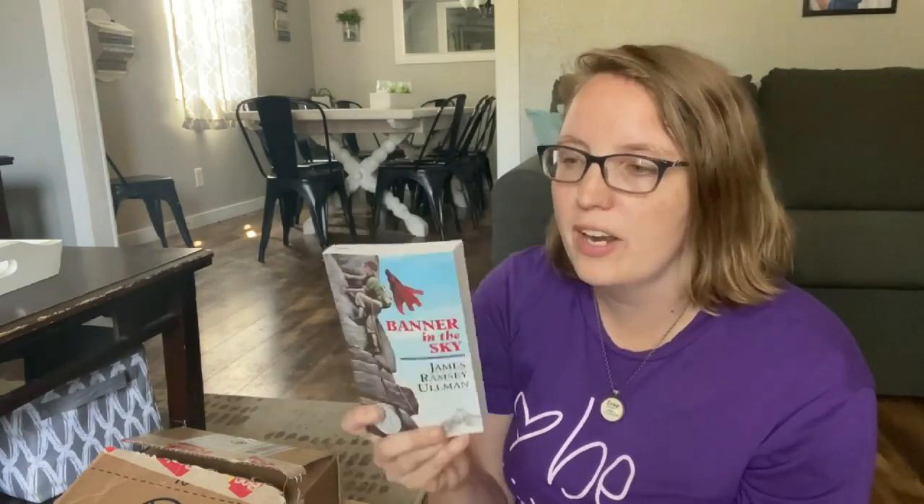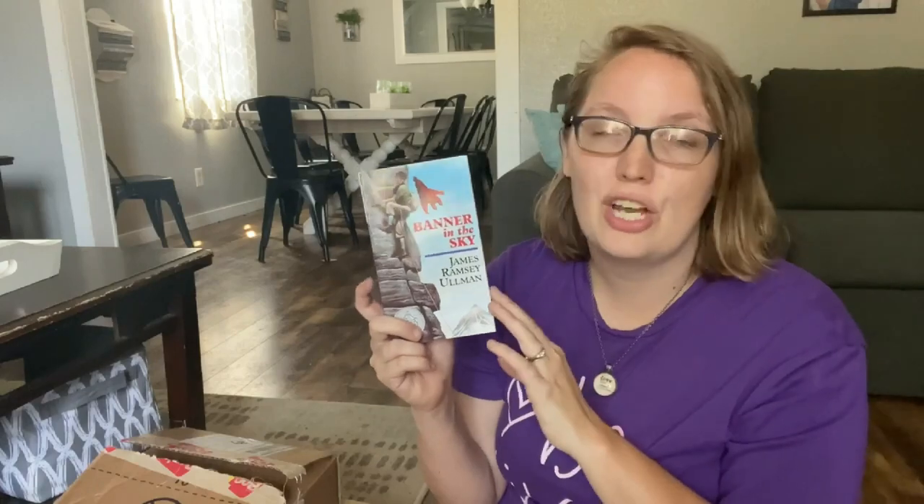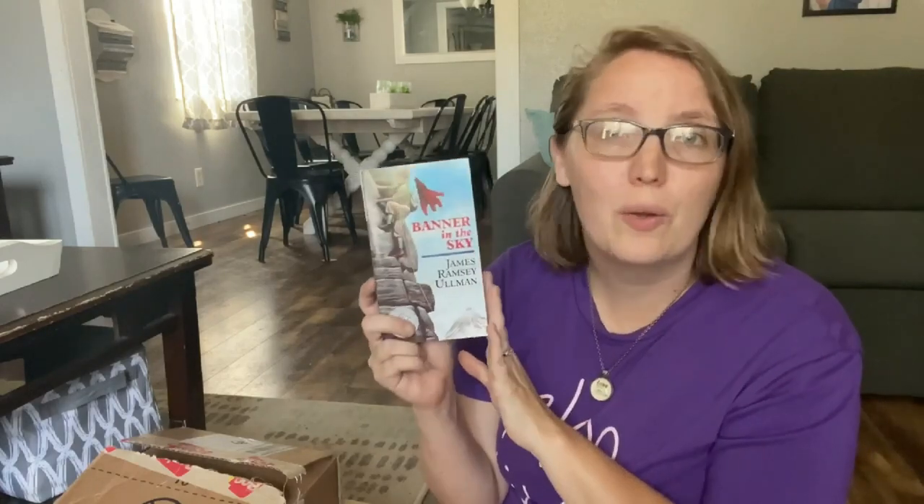This is a new one to us called Banner in the Sky. I can't remember if I heard about it in the read aloud collab — I'll link that in the iCards and description below. It's about a mountain climber who is going to accomplish what his father was unable to do and finish that task. I think it'll be a big win with boys, and if I did learn about it from a friend's YouTube suggestion, I'll make sure to credit them.